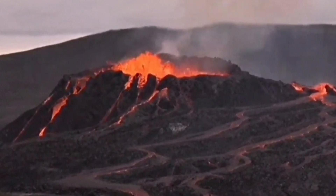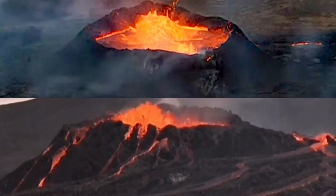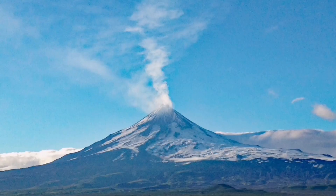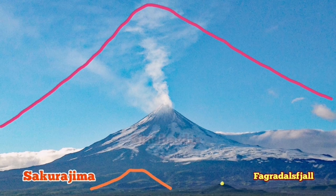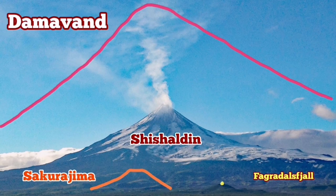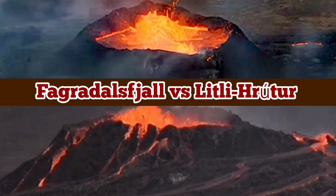Fagradalsfjall erupted for six months, so Litli Hrútur has a lot to achieve yet by that measure. All of this we are talking about is just a tiny volcano. Compared to the scale of volcanoes around the world — Fagradalsfjall shown by a yellow dot — something like Sakurajima or Shishaldin, the volcanoes in this area are tiny. For example, Damavand would probably cover the whole peninsula if you transferred it there. But because of the internet age, everybody around the world can actually see how this volcano develops.